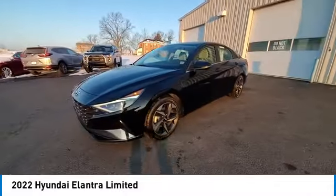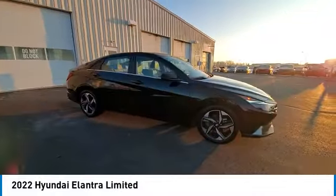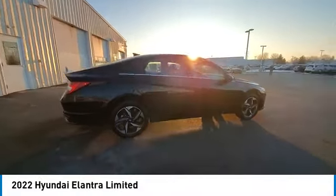Remote keyless entry, four-wheel disc brakes, front-wheel independent suspension, speed control, rear window defroster. Come see the car for yourself.